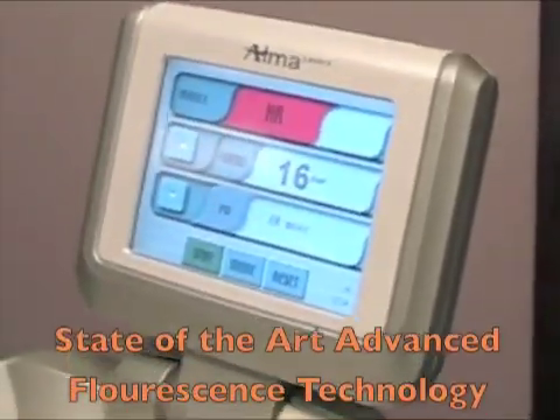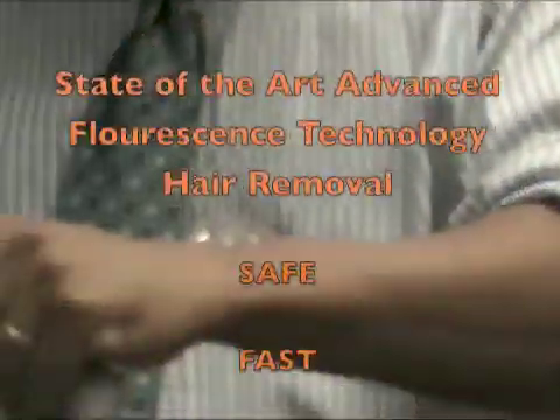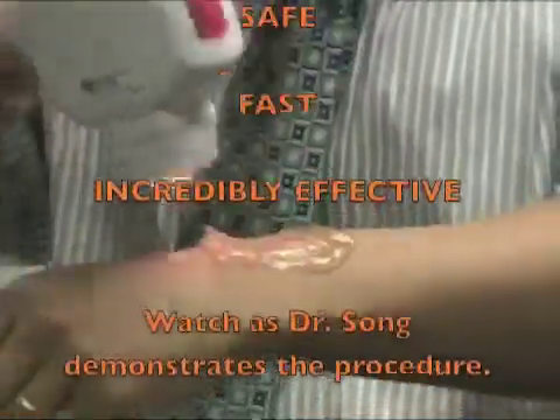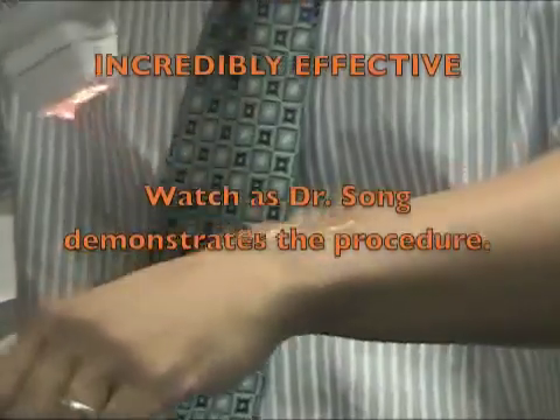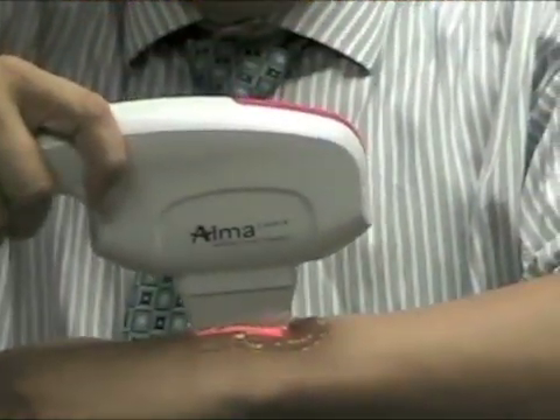Hello, I'm Dr. Song. Today I'm going to show you just how quick and easy it is to permanently reduce unwanted hair anywhere on your body. First, I will demonstrate on myself.